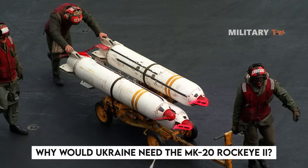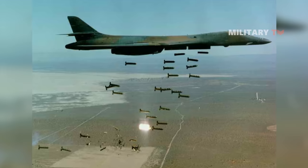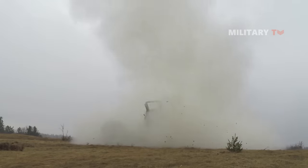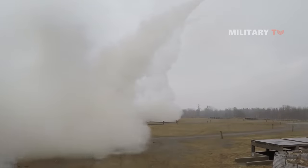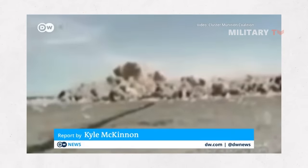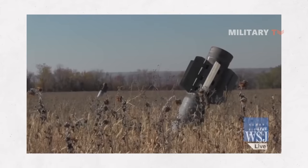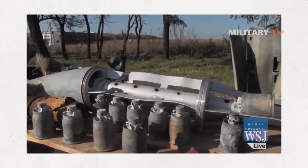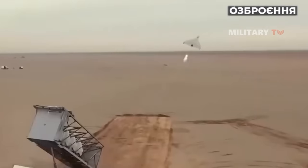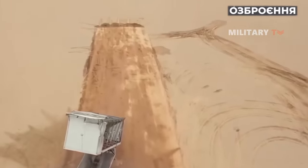So why would Ukraine need the Mark 20 Rock I-2? There are more effective weapons available for dropping mine clusters on enemy positions, including specialized HIMARS rockets and rounds developed for long-range artillery installations, which are already in use by the Ukrainian army. It is reported that Ukrainian soldiers do not intend to use the Mark 20 for its main purpose, but rather plan to dismantle the submunitions inside. The Ukrainian armed forces use drones as a primary weapon, often equipped with improvised explosive charges utilizing whatever materials are available.